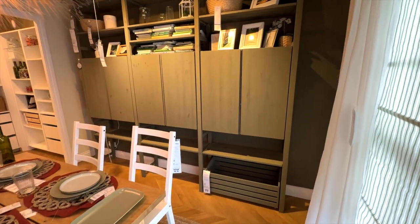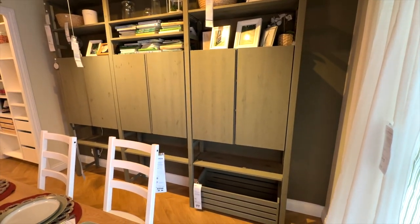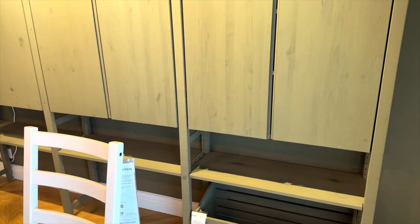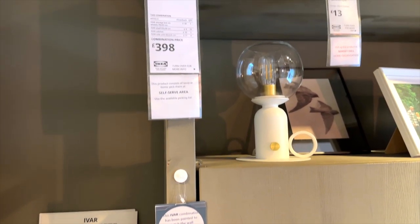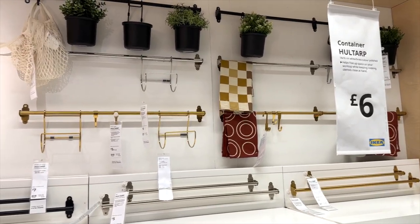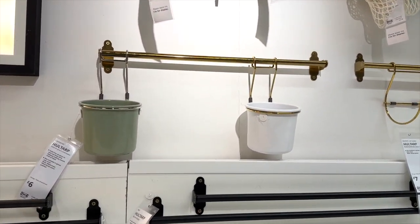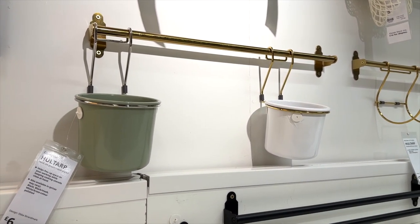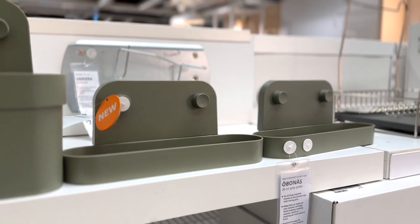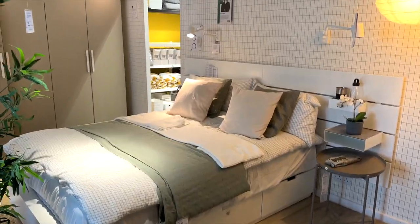This is the Ivar storage unit in a really lovely sage green — obviously painted. If you type Ivar into the IKEA website, the ways you can style these storage items is literally endless. It looks like you can fit loads in as well. Then there's more new green in the kitchen accessory section — some little green pots in a color I really like.